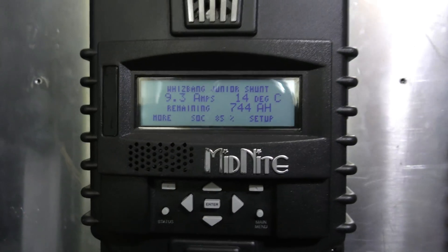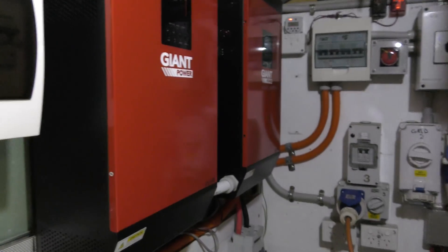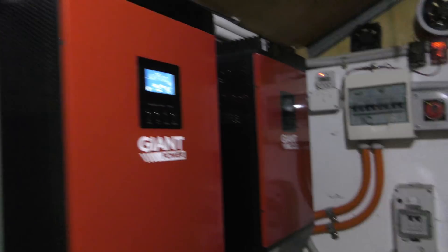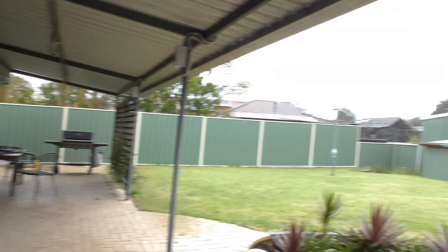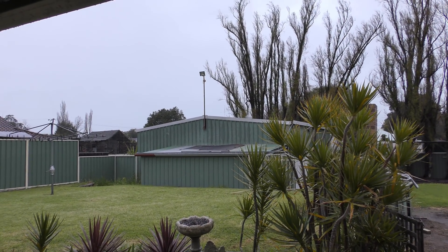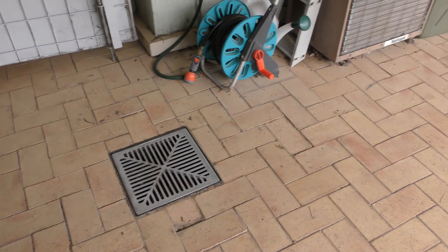Even in weather like this, everything works as intended, and that's just totally awesome. We are extremely happy with the system — extremely happy with the small amount of power that hot water service uses.